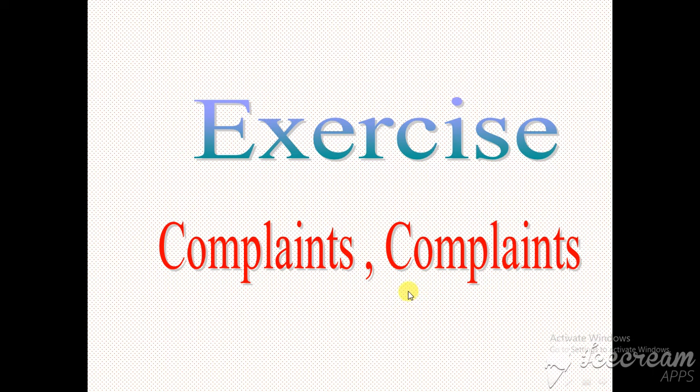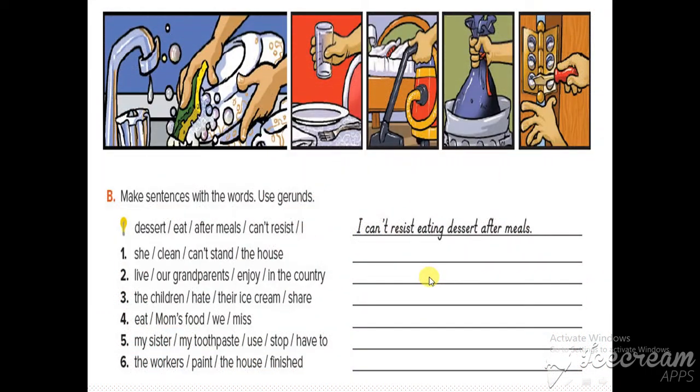Welcome back, my students. Let's answer some exercises about our grammar. The first exercise is about making sentences with words using gerunds. What is a gerund? The verb plus '-ing'.